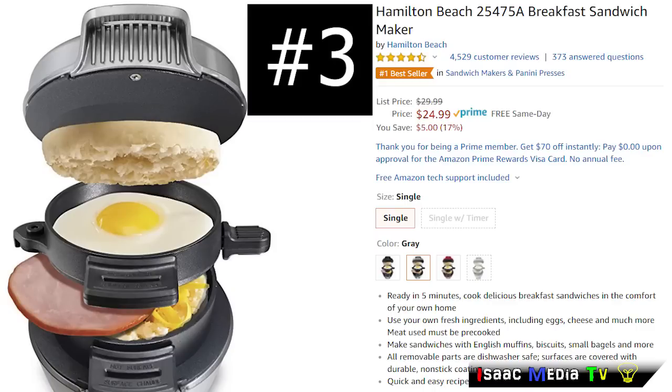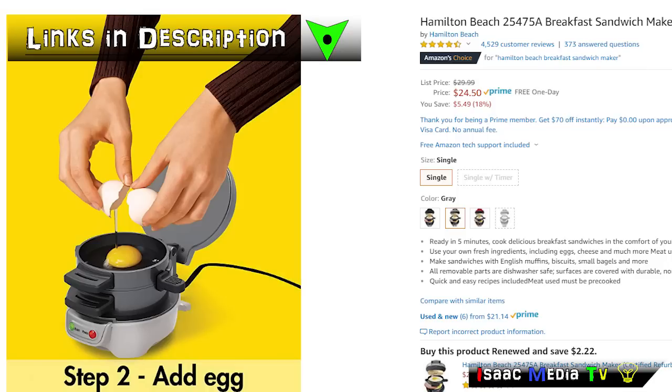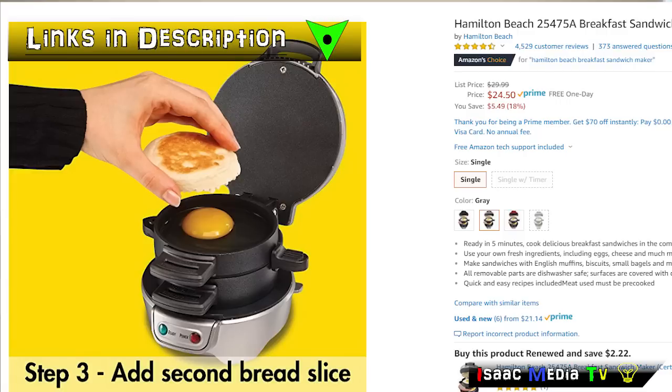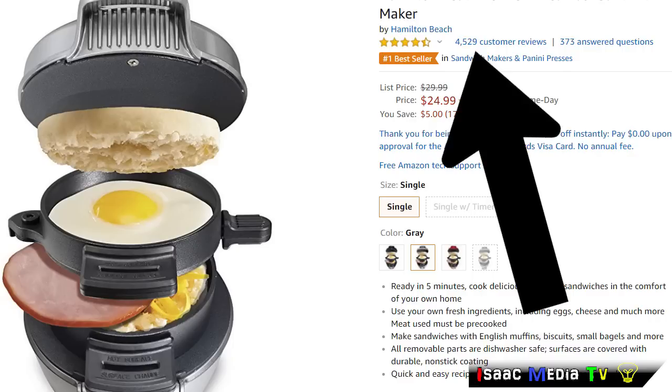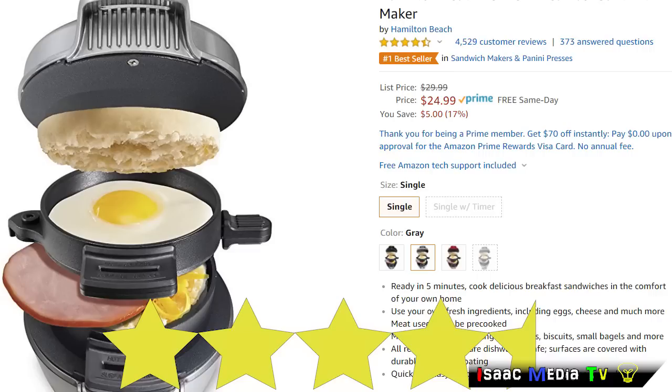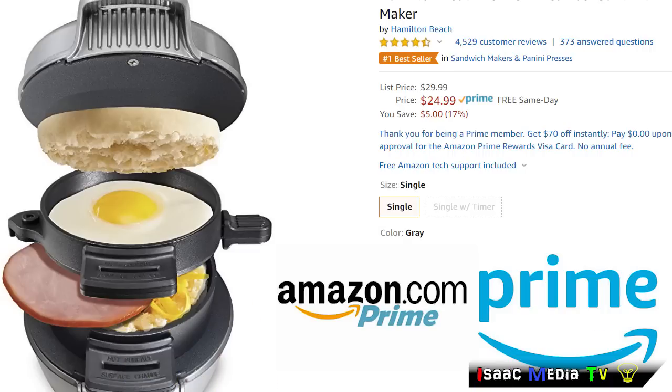Next, we have the Hamilton Beach Breakfast Sandwich Maker. It's all about making a fresh breakfast sandwich you can grab and go. Just choose your bread and layer on the fixings — egg, cheese, pre-cooked meat, or the ingredients of your choice — in 5 minutes or less, your perfectly assembled breakfast sandwich is ready to eat. This product has 4,529 reviews with an average rating of 4.5 stars. It's a number one best-seller, a Prime product, and it's $24.99 USD.